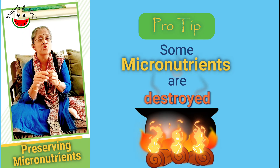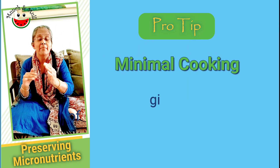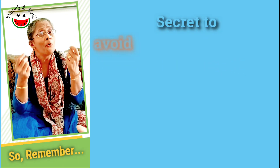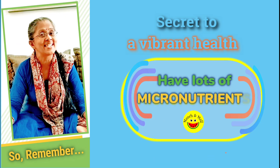Micronutrients are easily destroyed by heat, so eating your veggies raw or minimally processing them will add more micronutrients into your diet. So what's the secret to avoid deficiency diseases and to have vibrant health? Have lots of micronutrients.